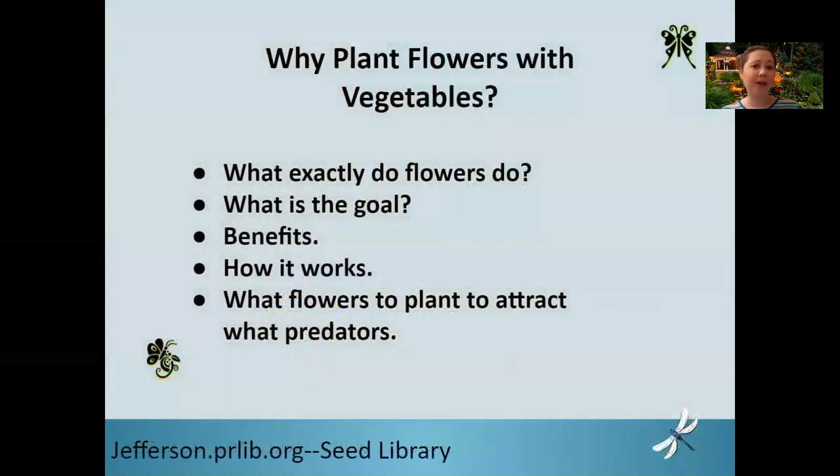So why should you think about planting flowers in your vegetable garden? In this video we're going to talk about exactly what flowers do, what is the goal of companion planting, the benefits of companion planting, and how this all works, and then lastly specifically what flowers you need to plant in order to attract those predators to your garden to help you keep your pests under control.